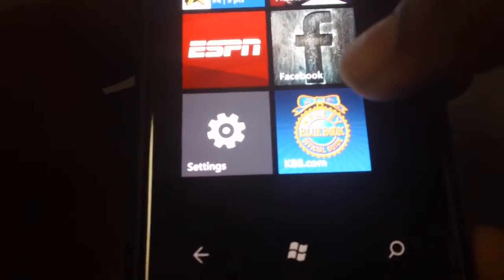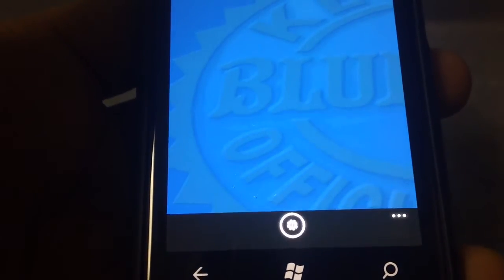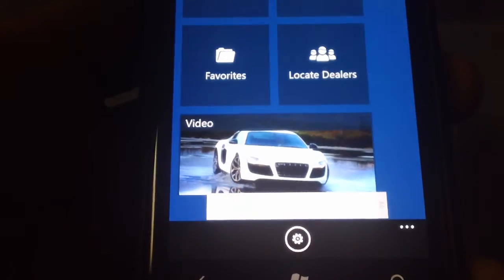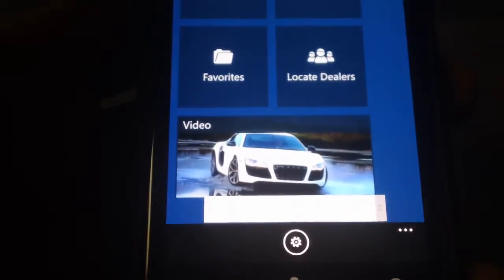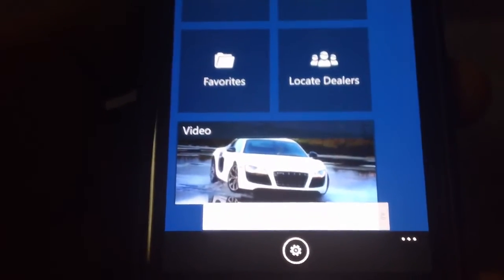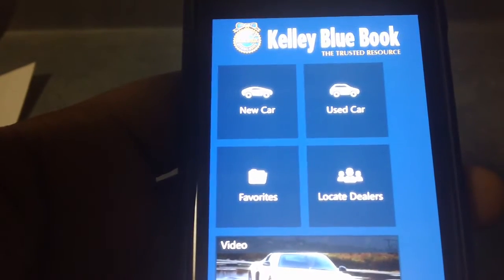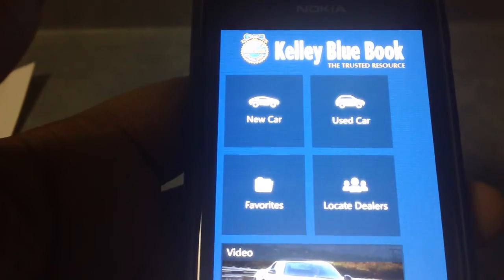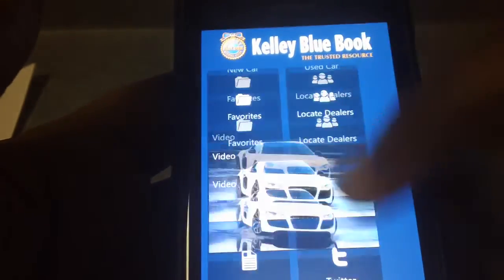Let's look at KBB.com. It is a service that gives you the estimated value for a car. If you're looking to buy a car, Kelly Blue Book is a trusted resource for giving you an estimated value, the actual value of a car.